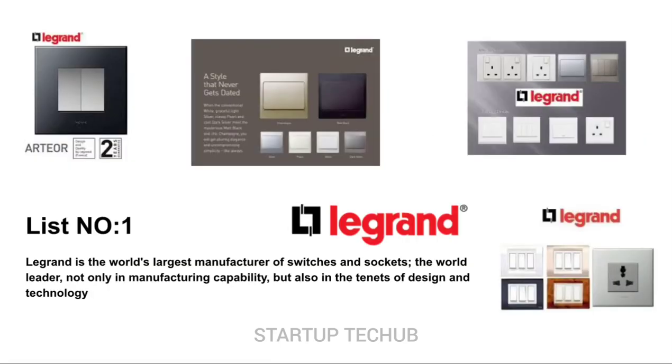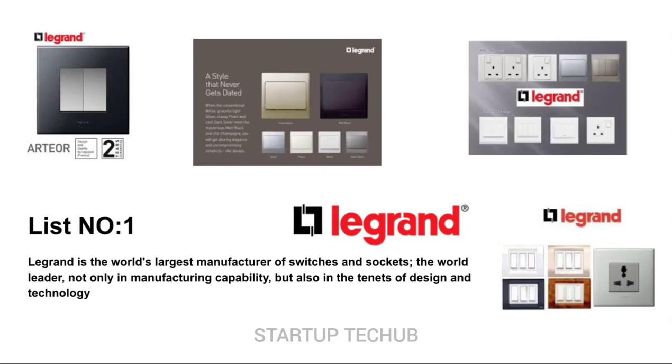Le Grand is the world's top manufacturer of switches and sockets — the world leader — not only in manufacturing capacity but also in the tenets of design and technology. Le Grand is one of the most customized brands; they blend perfectly for interiors and have a rich choice in colors and shapes, offering a wide range of switches and sockets that are aesthetically pleasing.